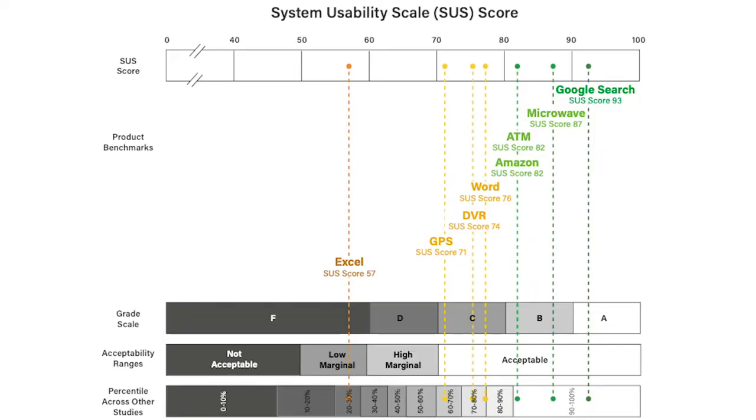The measure that we use is called the System Usability Scale, and scores range from 0 to 100. You can see here, for example, where a Google search is compared to your microwave or your ATM or some Microsoft products that may be difficult to learn how to use but are still pretty powerful. This measure, because it's been used so much across other industries, provides benchmarks, and we can also look at where individual technologies are as a percentile across previous studies. The scores themselves are not percentiles — just want to make that clear.